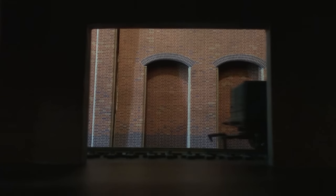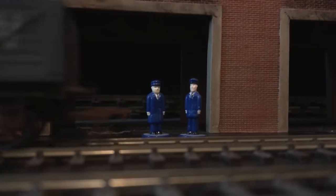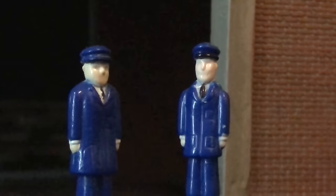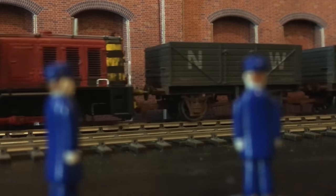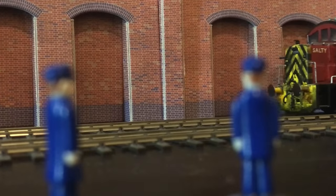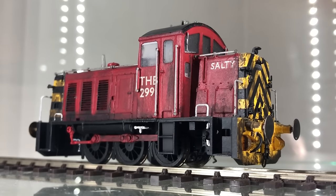Salty was a hard worker and managed the shunting with ease. He manages the wagons so well that the dock workers are convinced he just has a way with them, almost as if he puts them in a trance of some sort. While they all know that engines can't really talk, they swear sometimes they can hear the diesel singing.